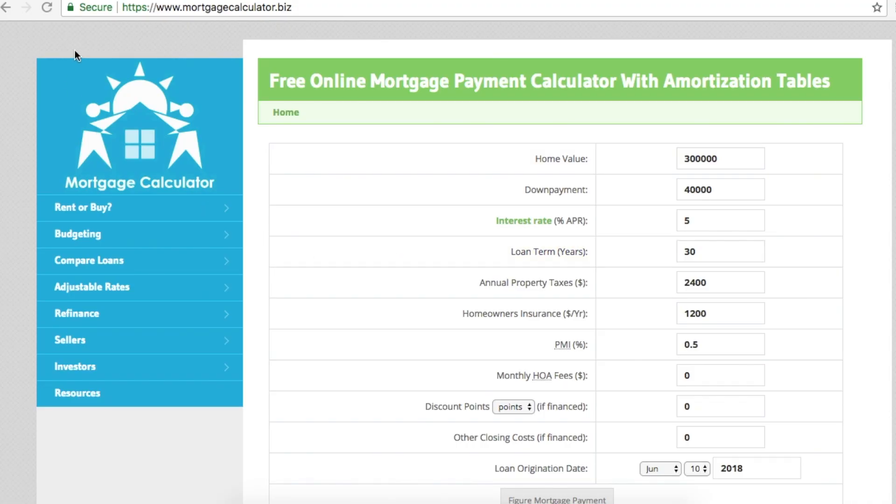I found this website called www.mortgagecalculator.biz. I thought this site would probably help some people — even though I'm not paid by the website or endorsing it — but I thought this is a great place to do your comparison between the different ways to pay off your loan faster.